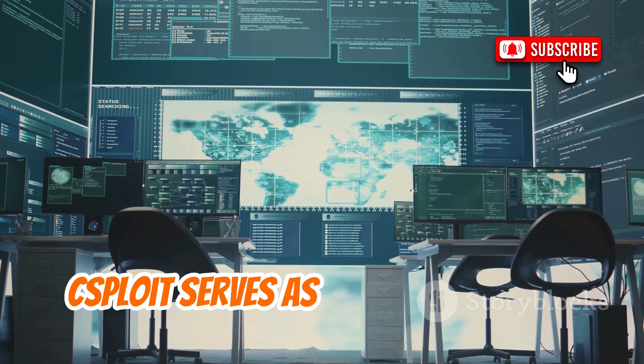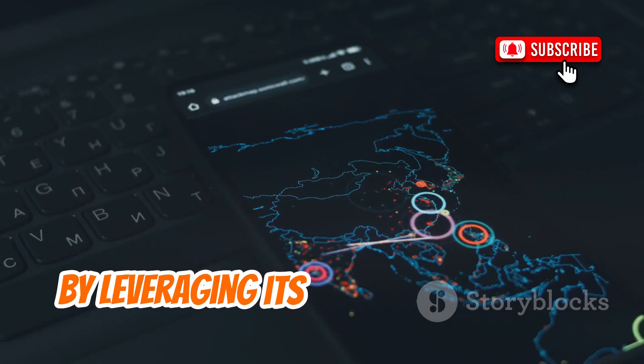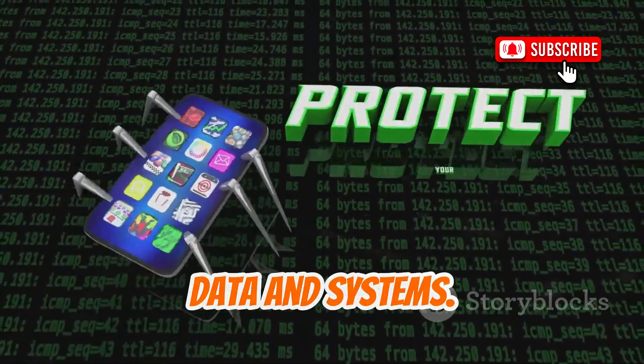C-Sploit serves as a reminder of the importance of network security. By leveraging its powerful features, you can identify potential threats and take proactive measures to protect your data and systems.